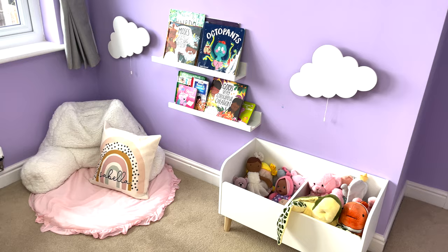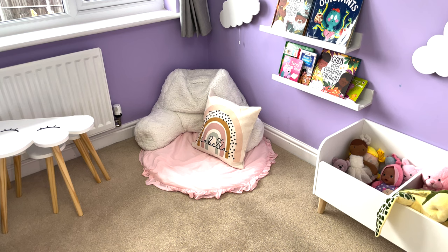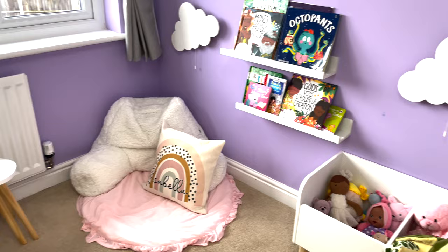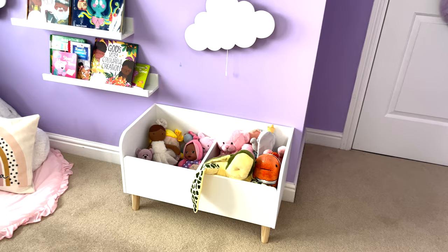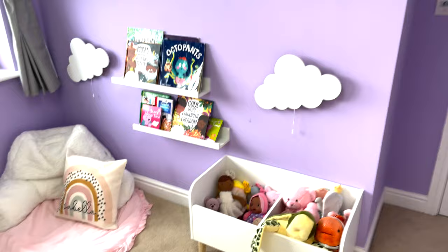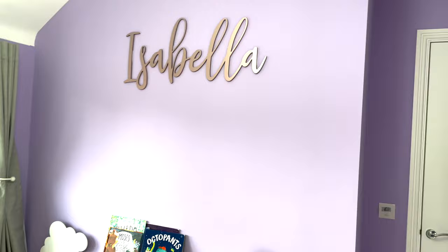Here I've got what I'm calling a little cuddly corner: a bean bag teddy bean bag, a pillow with her name on it, and a little rug she sits on — she loves that area. Her toy box is here too; upstairs we just keep her dolls and soft cuddly toys. Her pram for the dollies is in the room as well. If we pan up you can see her name sign that used to hang above her cot.